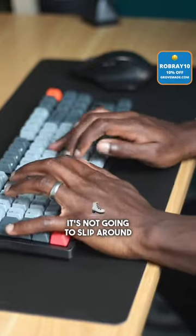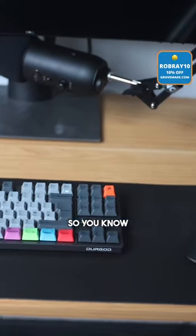It keeps your keyboard in place, so if you're typing furiously, it's not going to slip around and lose position. It also helps you organize your desk space, so you know where things are.